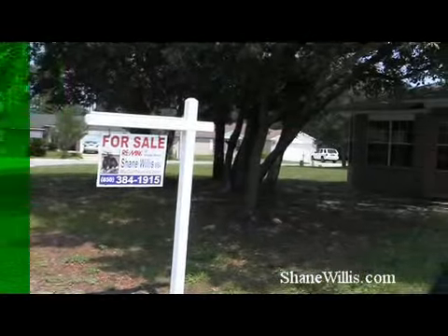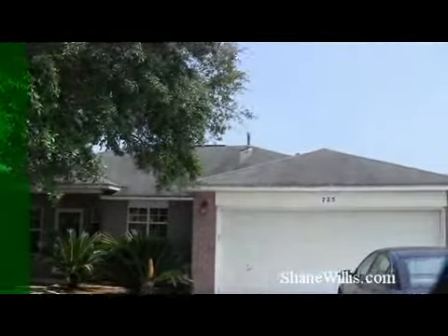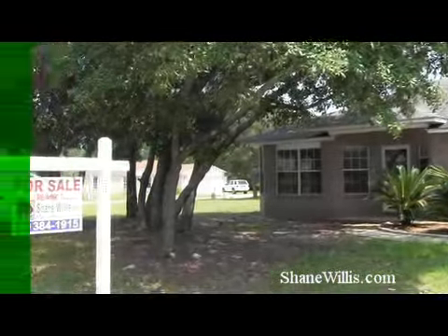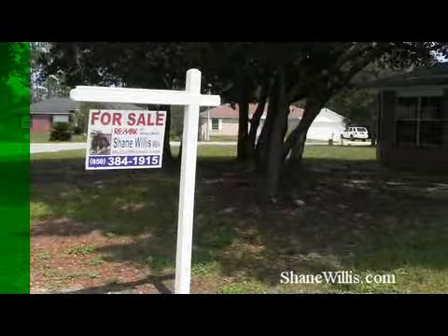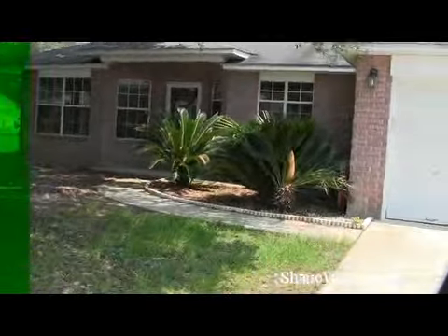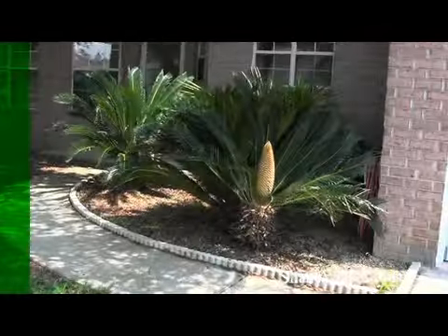We're here at 725 Marlin Spike in beautiful Emerald Shores. Gorgeous corner lot — this lot is huge, one of the biggest in the whole subdivision. Let's go take a look inside. Got some nice Segas up front; like I said, this lot is absolutely huge.